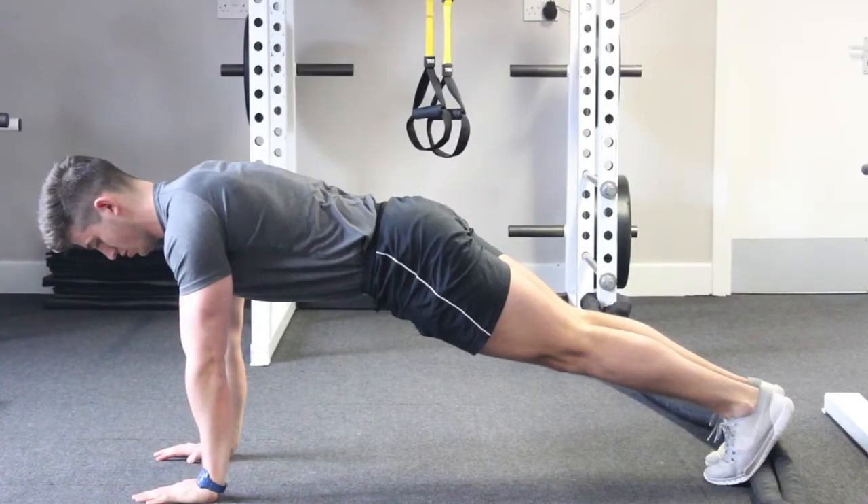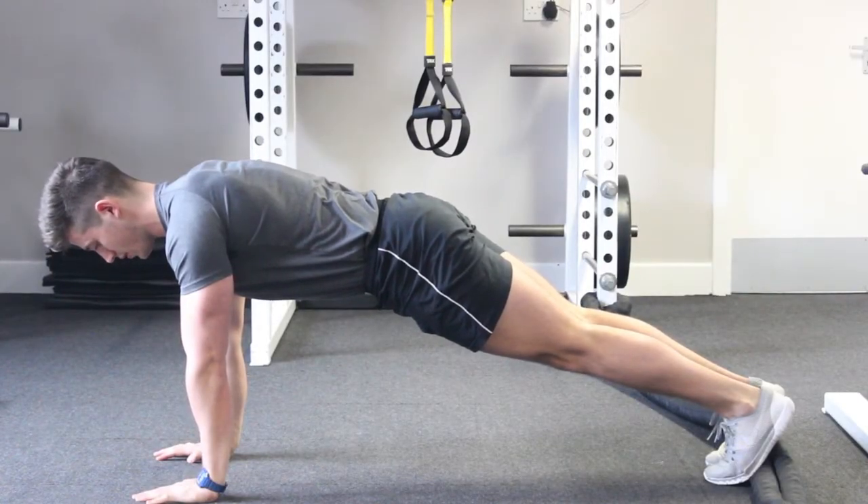I'm just going to demonstrate a quick exercise which you can start doing at home, which will help you to strengthen your core muscles and reduce belly fat. The exercise we're going to be demonstrating today is a mountain climber.